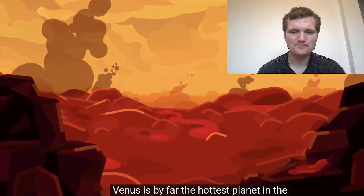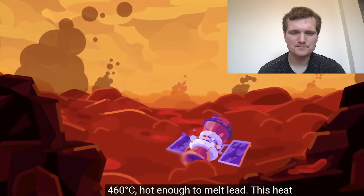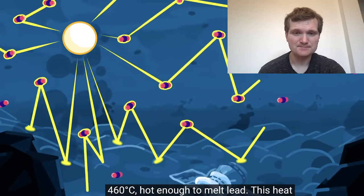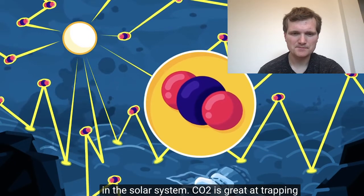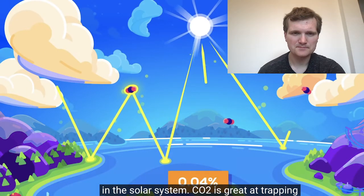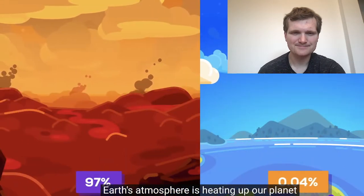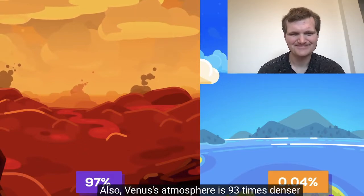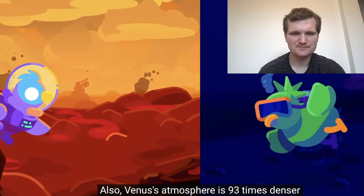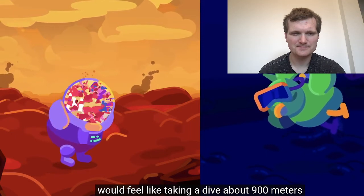Venus is by far the hottest planet in the solar system, with a surface temperature of 460 degrees Celsius — hot enough to melt lead. This heat is due to the most extreme greenhouse effect in the solar system. CO2 is great at trapping heat; even a rise from 0.03% to 0.04% in Earth's atmosphere is heating up our planet right now. Venus' atmosphere is 97% CO2 and 93 times denser than Earth's. Standing on Venus' surface would feel like diving about 900 meters deep into the ocean — the pressure would kill you instantly.